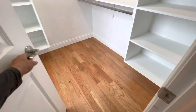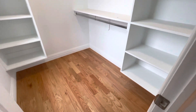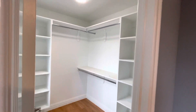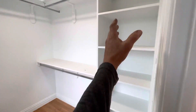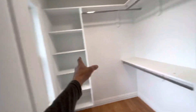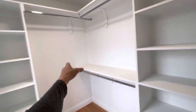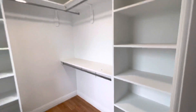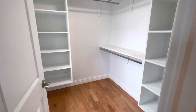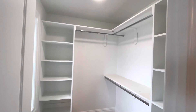Here we go in the walk-in closet. This is all set up for the homeowners, again, move in. We have a shelf bank, another shelf bank, full rod for full clothing, and then the double rod over here, shelves on the top, shelves over here. It's all part of our bonus shelving package.